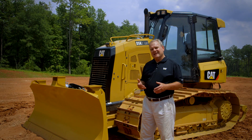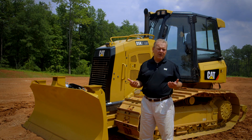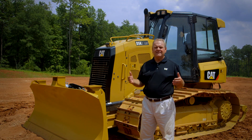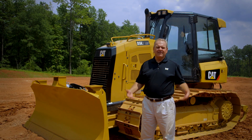This size machine is actually used a lot in finished grade type work, much like what a motor grader might be used for. And if you talk to an operator and ask him how he knows when to raise and lower that blade, he'll tell you he grades by the seat of his pants.